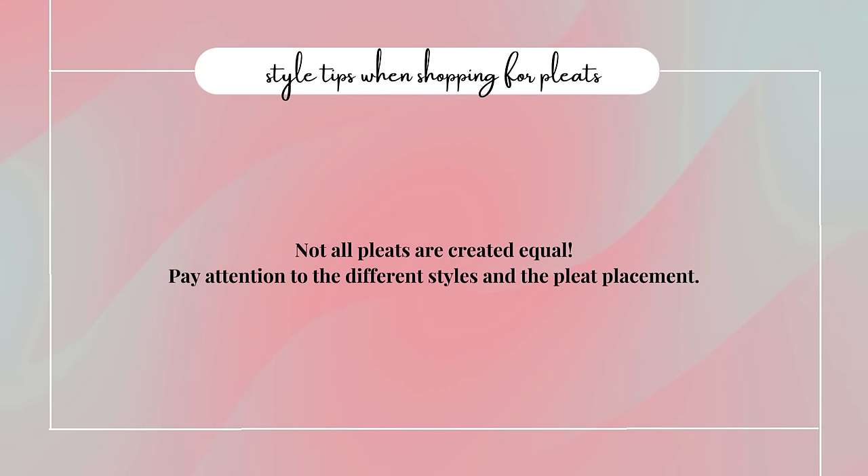Pleats truly depend on two things: the material itself and the placement of the pleats. A common mistake is just seeing that pleats are in and buying anything with pleats — but different pleats are going to look good depending on your body shape. I made that mistake: just buying anything with pleats, and I was out here looking a little frumpy. The other mistake outside of just grabbing any pleats is not paying attention to the materials. Let me put my materials engineer hat on for a quick second.